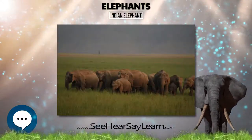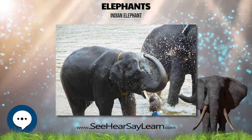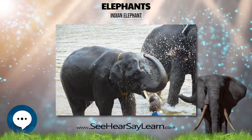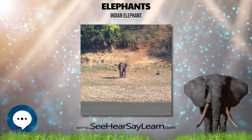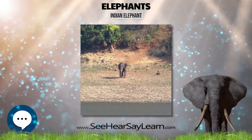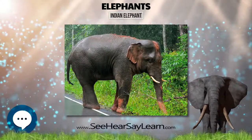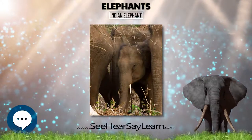Indian elephants have smaller ears but relatively broader skulls and larger trunks than African elephants. Toes are large and broad. Unlike their African cousins, their abdomen is proportionate with their body weight, whereas the African elephant has a large abdomen compared to the skull.